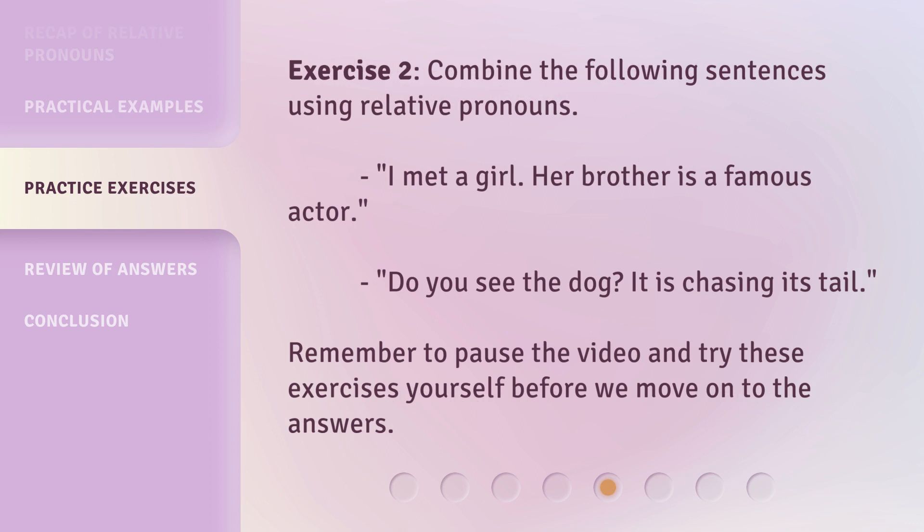Exercise 2: Combine the following sentences using relative pronouns. I met a girl. Her brother is a famous actor. Do you see the dog? It is chasing its tail. Remember to pause the video and try these exercises yourself before we move on to the answers.